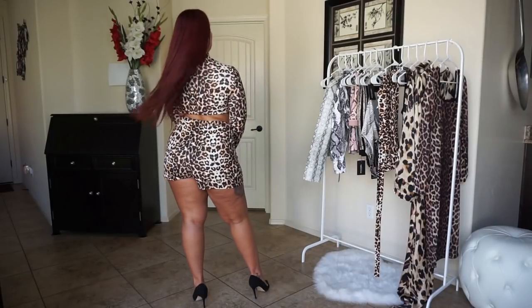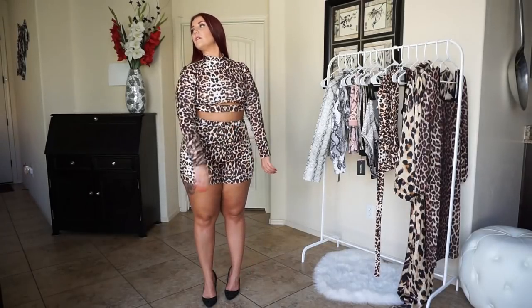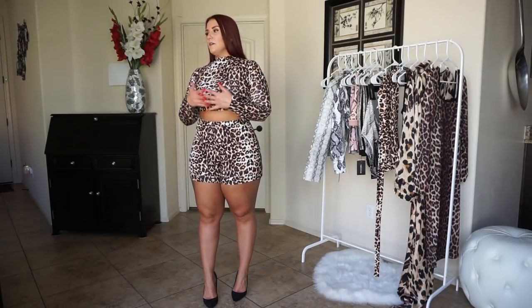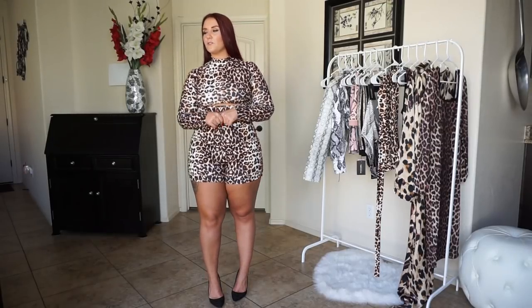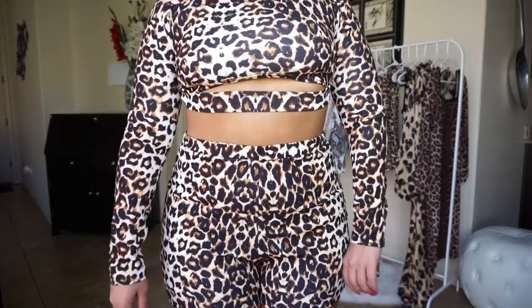I could honestly wear either this one or the previous matching top with these shorts. You could also just wear the crop top with some black high-waisted jeans — I think that would be cute. Having all leopard print is kind of a lot, so you could mix and match with a solid black top or shorts with either one of these. But for a matching set, I think this is adorable.